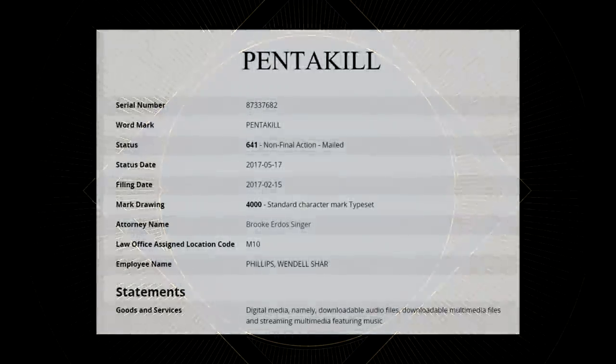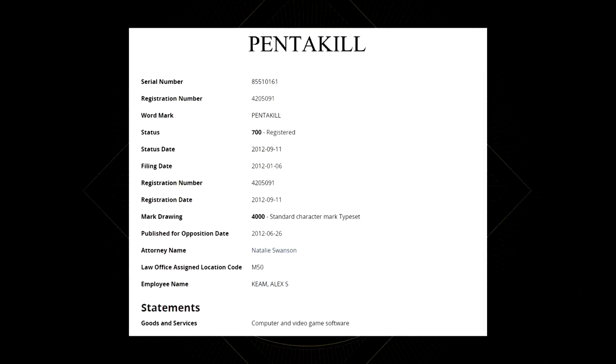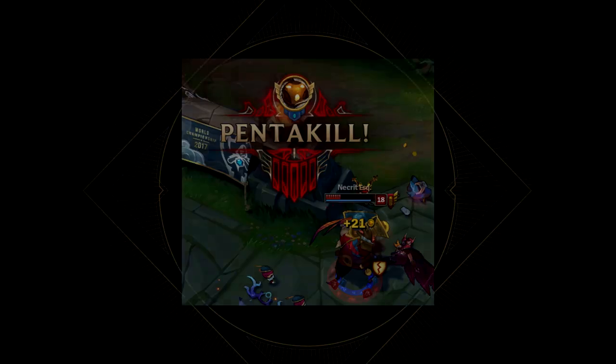Did you know that the word Pentakill is trademarked by Riot? As of today, there is a second trademark currently pending. The one filed in 2017 is focused on audio, obviously referring to the band Pentakill. But there is also an old trademark active from 2012, simply aimed at computer and video game software — highly likely filed so no other game could use the term Pentakill. Unlike double, triple, or quadrakill, Pentakill is one word because Riot holds the rights to use it as one word. So the question is: if other games want to use Pentakill, can they just use it as two separate words?